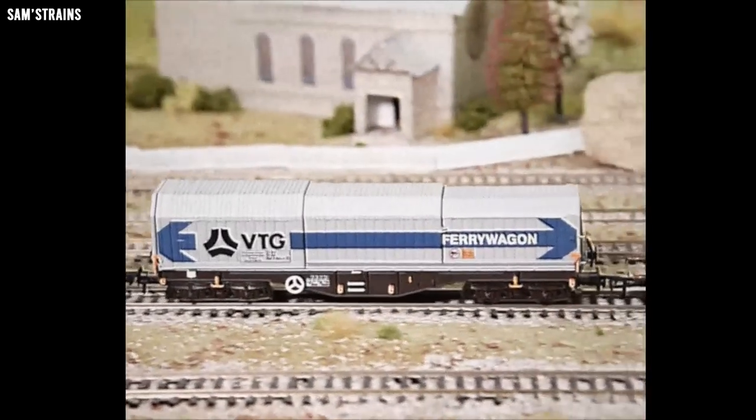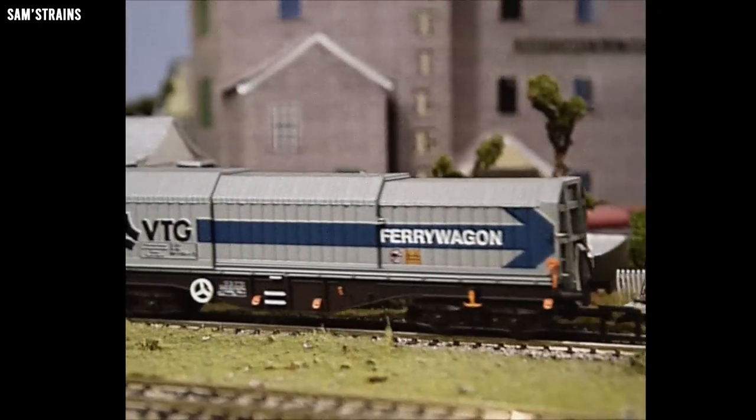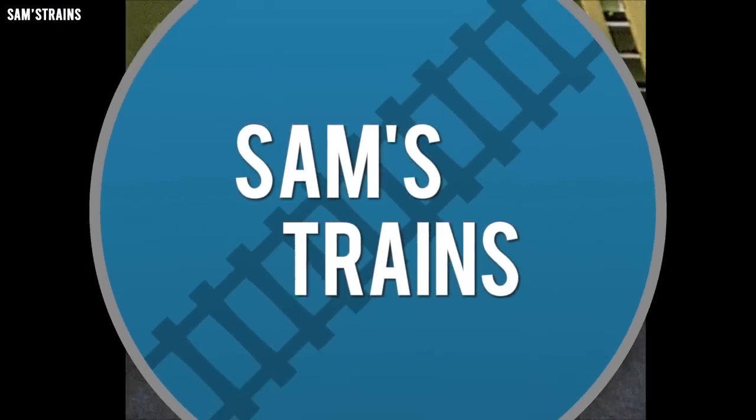Hello there everybody, Sam's Trains here, welcome back to the railway and welcome to another review. Up to date I have what I'm hoping will be a really interesting wagon from Dapol. As you probably know, I am a huge fan of interesting and unusual and possibly unique designs of rolling stock, and I think today's model absolutely fits the bill for that.